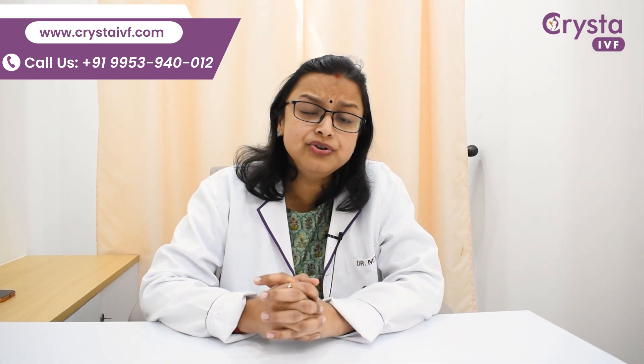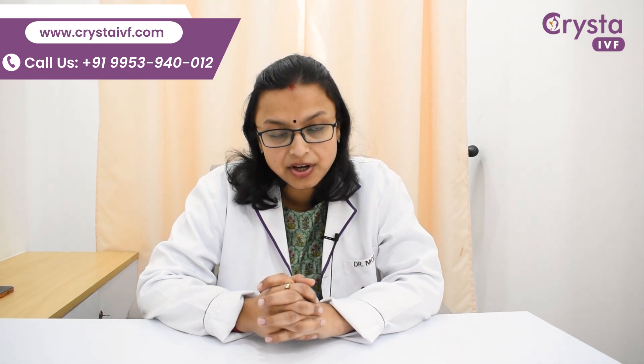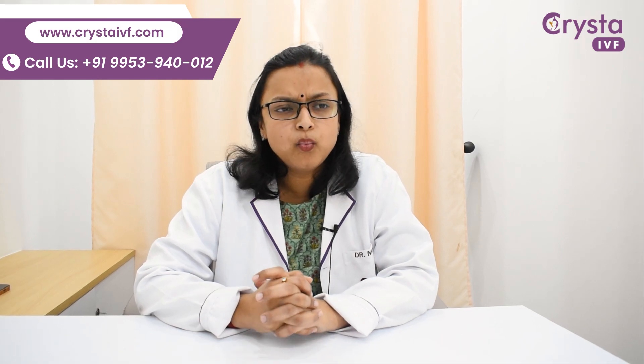What should you do? You should preferably get a repeat HSG done, maybe under mild sedation or anesthesia, so that these spasms are gone and you can get a clear picture of your tubes. But what if it is a true proximal blockage? Then the treatment is hysteroscopic cannulation of these tubes.